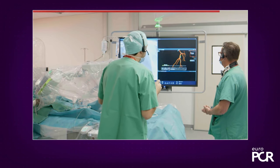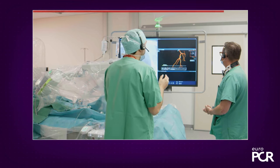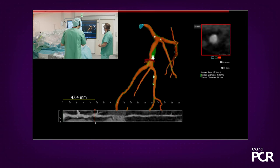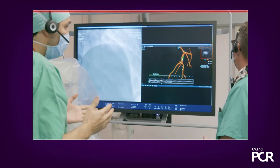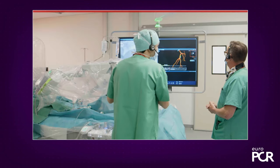The other thing we can do is understand the distribution of the plaque relative to the side branch, because that will help you know if you can stop before the diagonal or if you have to jail the diagonal and do a provisional bifurcation technique. Let's go to the MLA and go slowly distal to the diagonal to see where the plaques start. You see lipidic plaque here — we cannot stop here, otherwise we're going to have a dissection. There is calcium at 6 o'clock. Just before the side branch, there is still some plaque depicted by calcium at 1 o'clock.